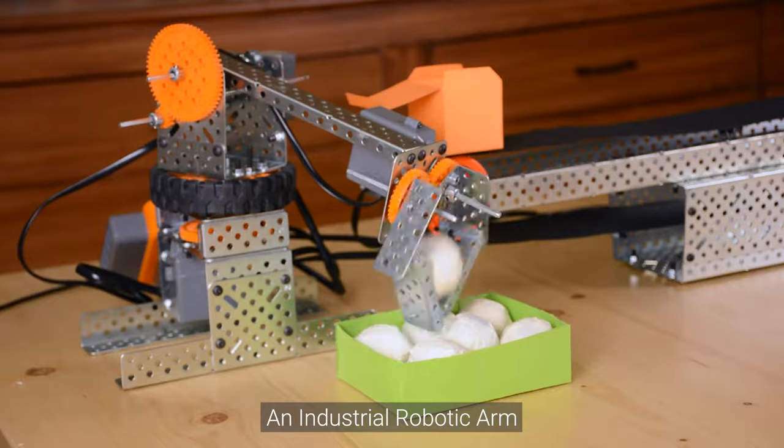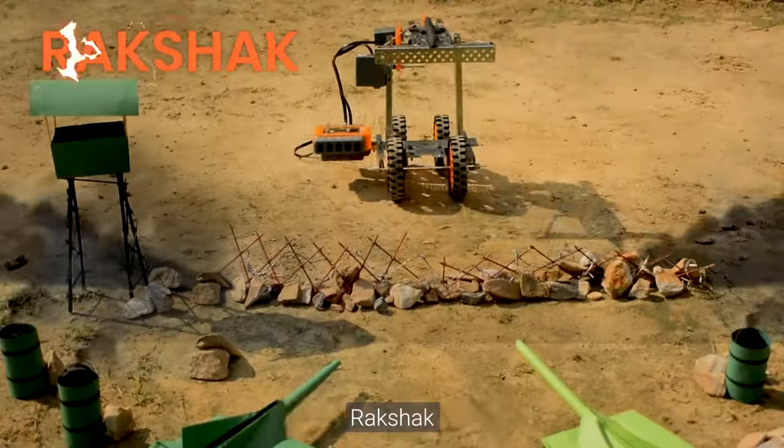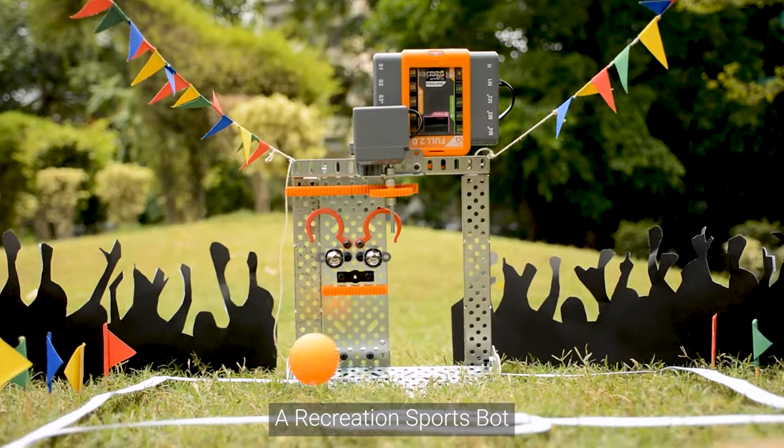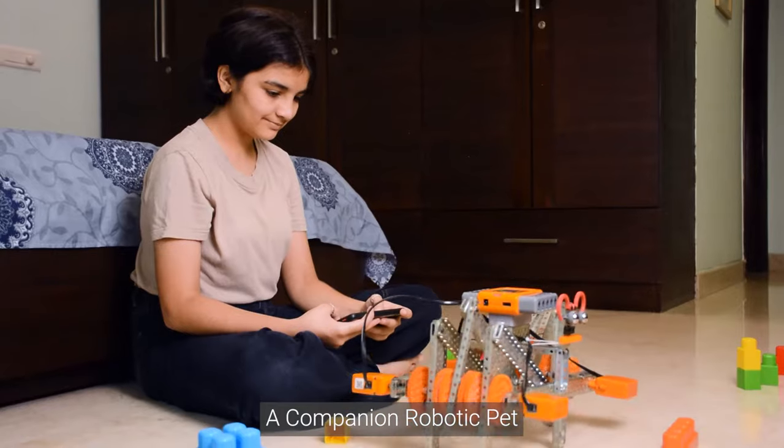Chatur, an industrial robotic arm. Rashak, a defense archery bot. Rocky, a recreation sports bot. Ikki, a companion robotic bed.